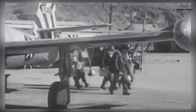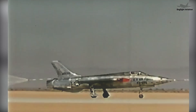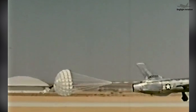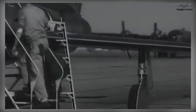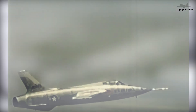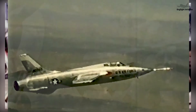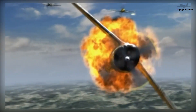Over the course of the war, Thunderjets flew 86,000 missions and dropped 61,000 tons of bombs and napalm canisters, by one tally accounting for 60% of ground targets destroyed by the U.S. Air Force during the war. The F-84's robustness proved an asset, allowing it to survive punishing hits from heavy Communist flak. In June 1952, 84 Thunderjets obliterated 90% of the Suiho Dam complex, knocking out electricity throughout all of North Korea for two weeks.